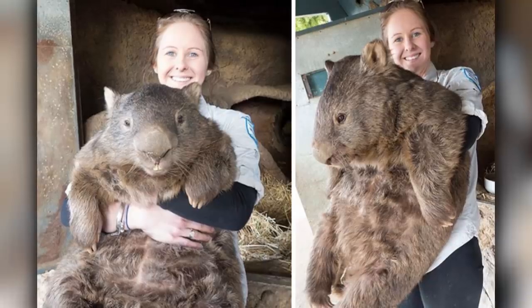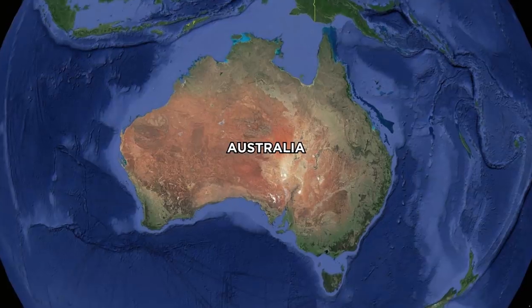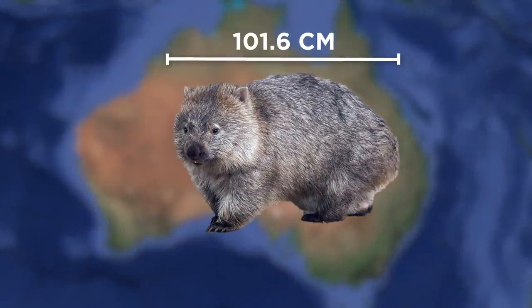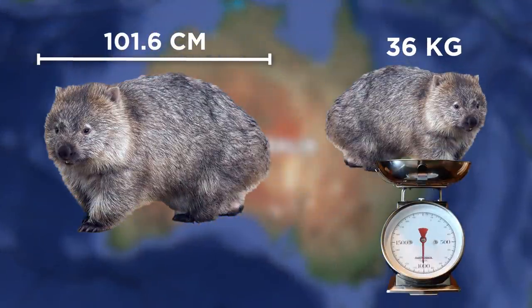Fully-grown wombats are huge. Wombats are native to Australia and can reach 101.6 centimeters in length and weigh up to 36 kilograms.